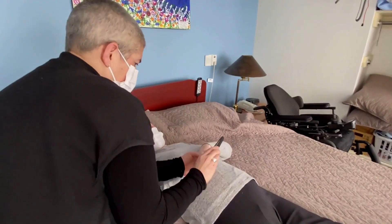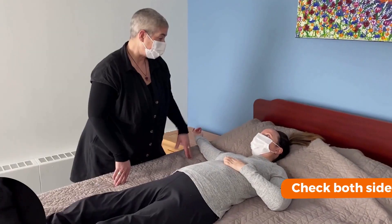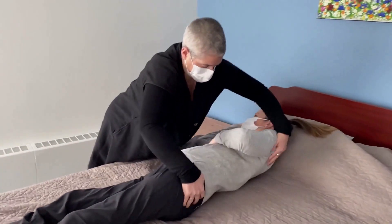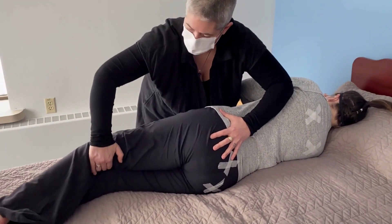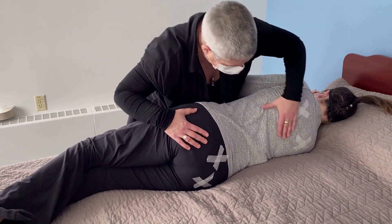Pressure injuries can go from small problems to big ones quickly, so prevention through frequent and thorough skin checks is the key to catching and addressing them before they cause more serious health problems. Keep in mind, some of the more common causes of pressure injury can include changes in equipment, changes in routine, or lack of movement.